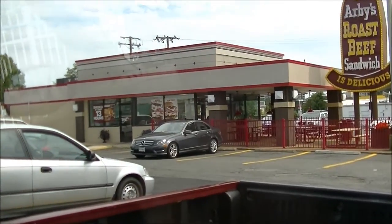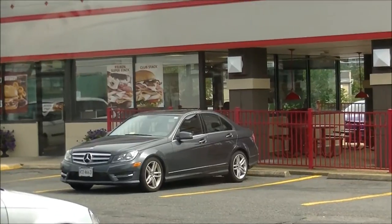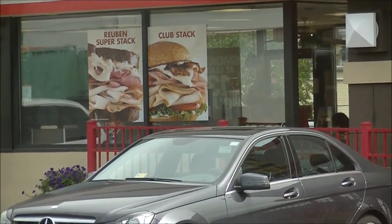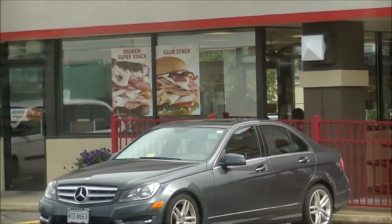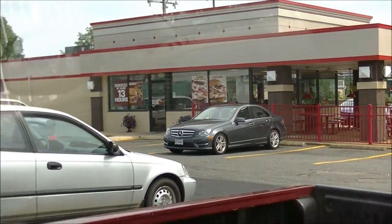Anyway, I'm here at Arby's today to try out what you see on the window — one of the brand new Mega Stacks. The Mega Stack I'm going to try is not on the window; they have two of the other ones, the Reuben Super Stack and the Club Stack. I am going to check out the brand new Triple Stack.